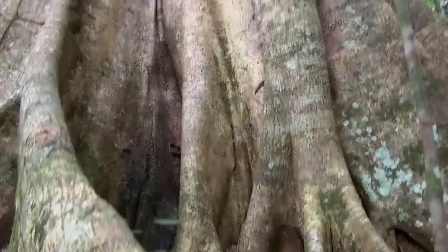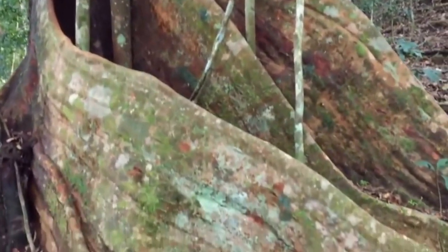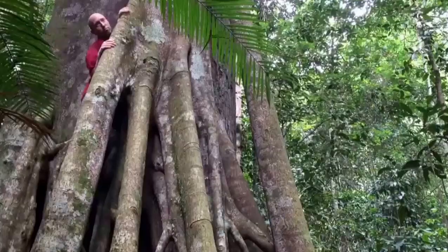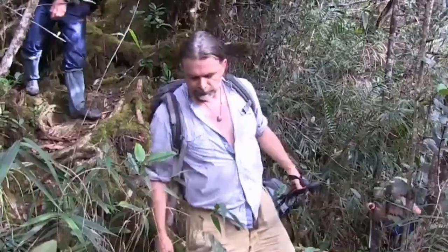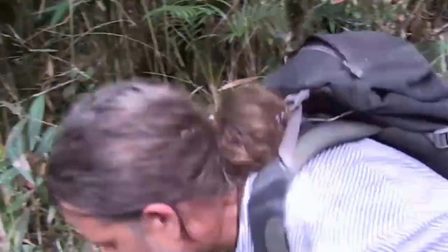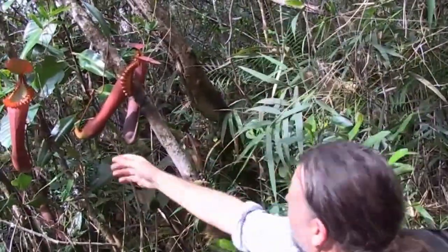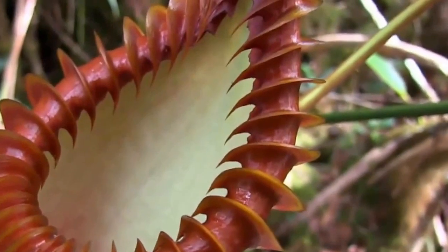On the second day of the ascent, we pass by giant butchersroot trees and tall strangler figs. We then see beautiful Nepenthes Burbage plants in cloud forest. A little higher up, we encounter one of the most incredible carnivorous plants of the world, Nepenthes Edwardiana — a species famed for its striking peristome with knife-edged blades.